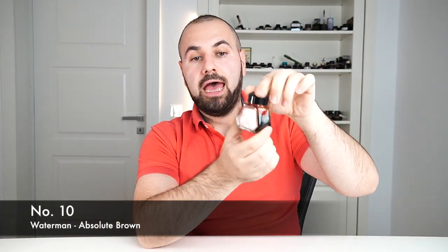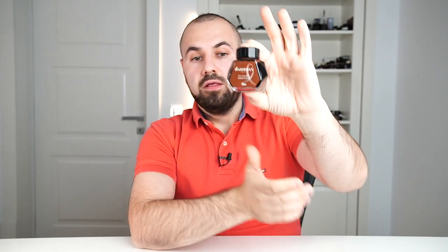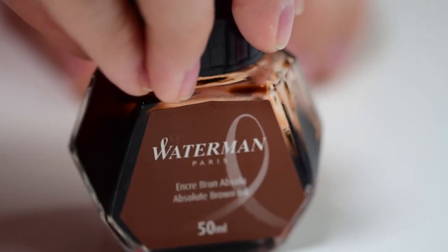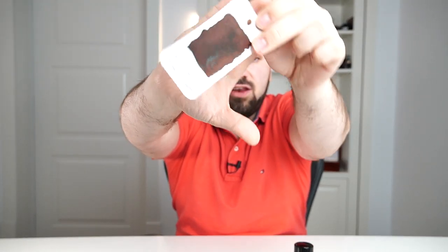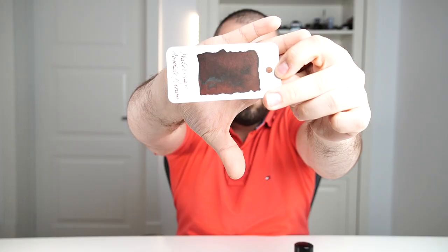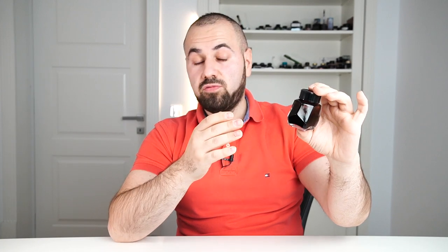We will start with number 10 on the list, which is Waterman Absolute Brown. Although it's been known to be called Havana Brown, this is one of my favorite brown inks in my collection because it's very safe and you can use it in all sorts of fun events. It's very well behaving, easy to clean, and a very dense and saturated brown. You can see on the paper it goes down quite well. It sits at number 10 because I don't use brown inks as often, but when I'm looking for a brown ink, this is where I reach out the most.